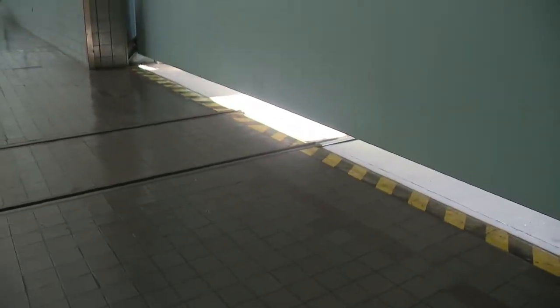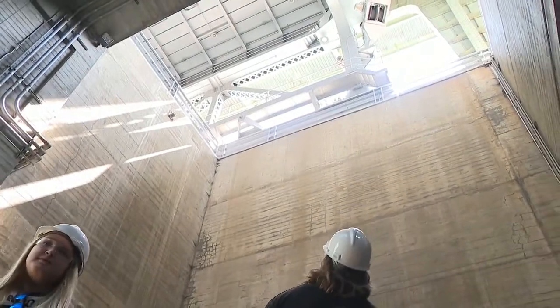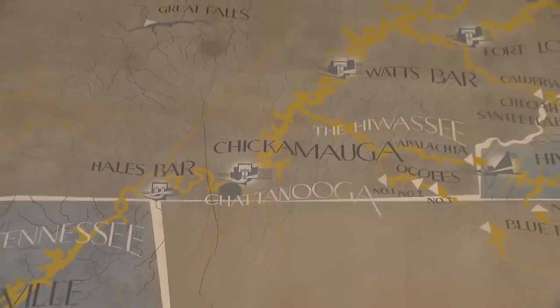Officials say if these pilot tours go well, they'll continue opening up more of their facilities for more tours in the future. I'm Brendan Evans, News Channel 9. TVA began back in 1933 and serves seven states.